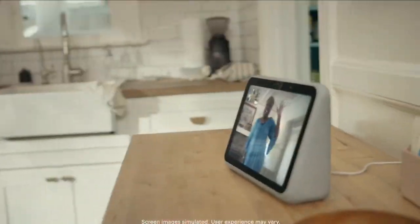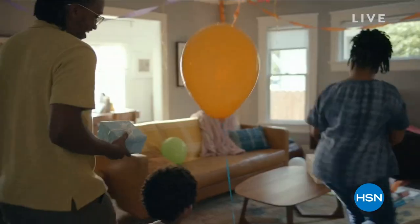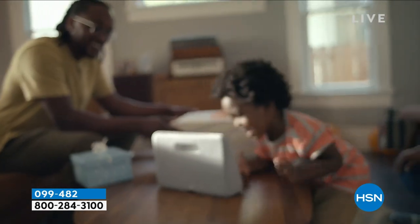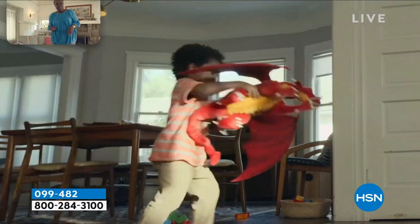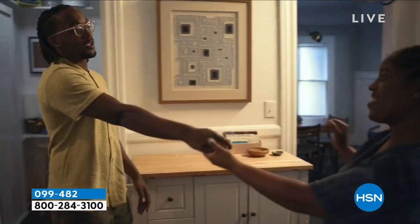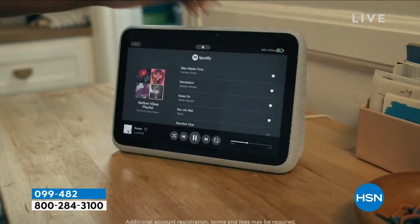Meet Portal Go — smart video calling that's made to move around your home. Just charge it up and go. A built-in battery means you can party over here and over there. Connect with loved ones on Messenger, WhatsApp, and Zoom. Portal Go keeps every action in frame with its automatically adjusting smart camera, so you feel like you're there. High-fidelity speakers can fill a room with music.